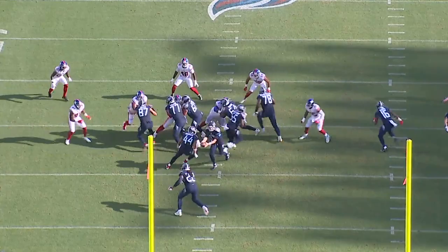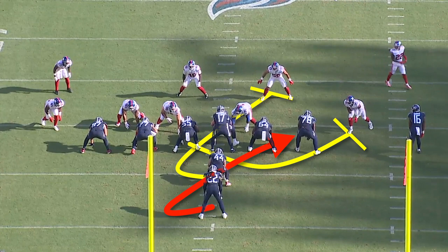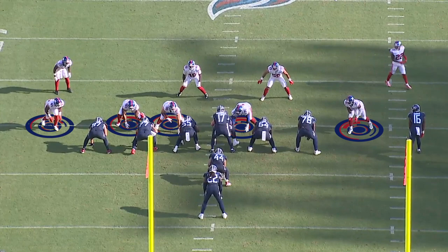Todd Downing needs to stop running the ball so frequently on early downs, although the Titans running backs individually played really well in week one. This first play, the Titans are running counter, which against this sort of front the Giants were playing is a lot more effective change-up to wide zone than duo, which they normally prefer.